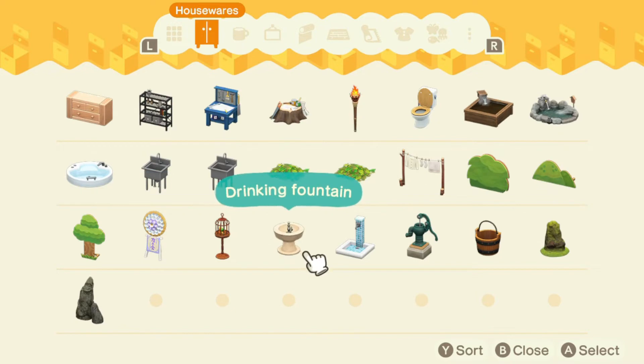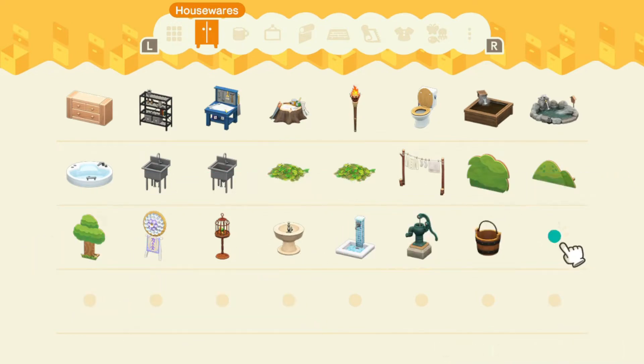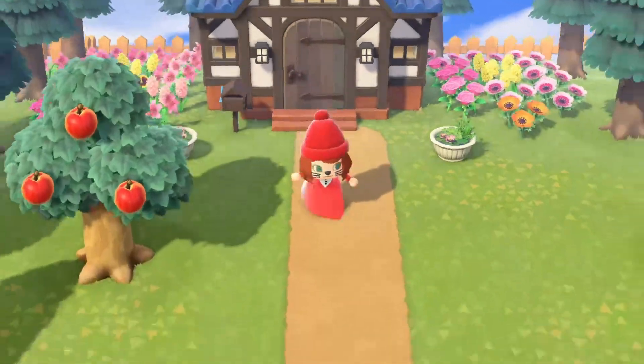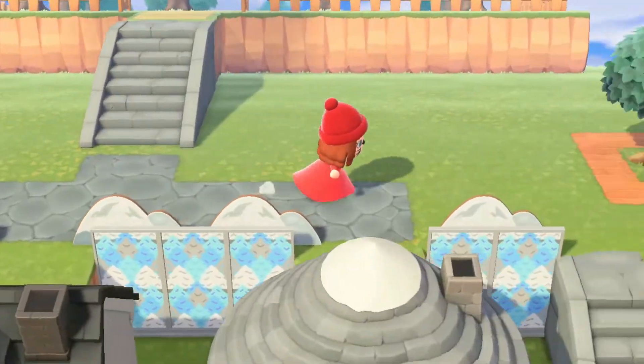I'm not really seeing anything else I need. I'm gonna take these rocks though. So now I'm going to drop all this stuff on the beach for my other character to pick up.